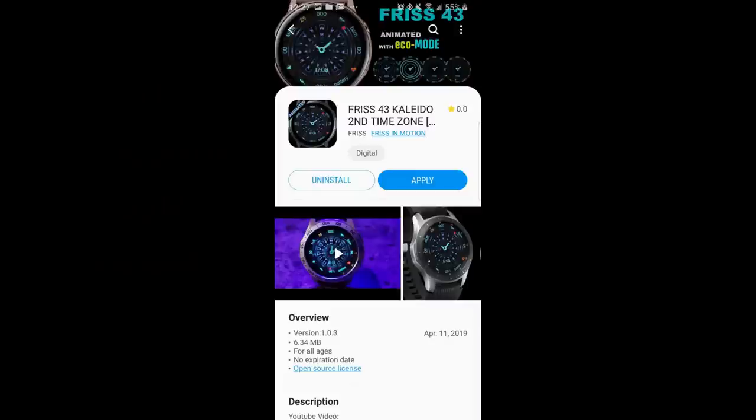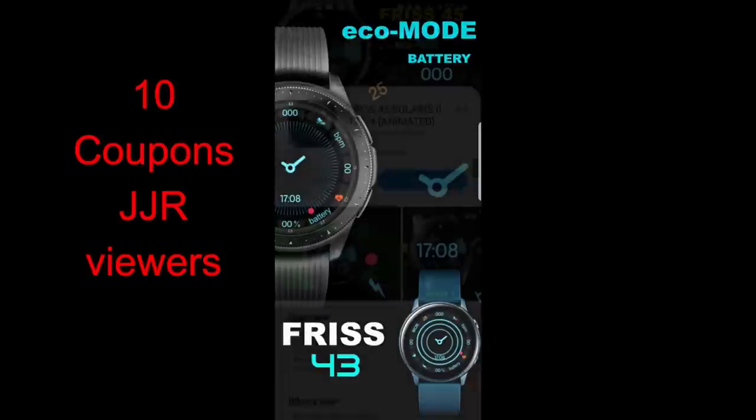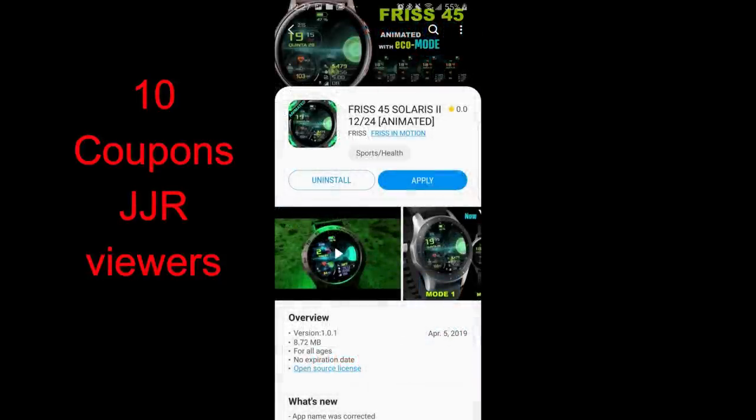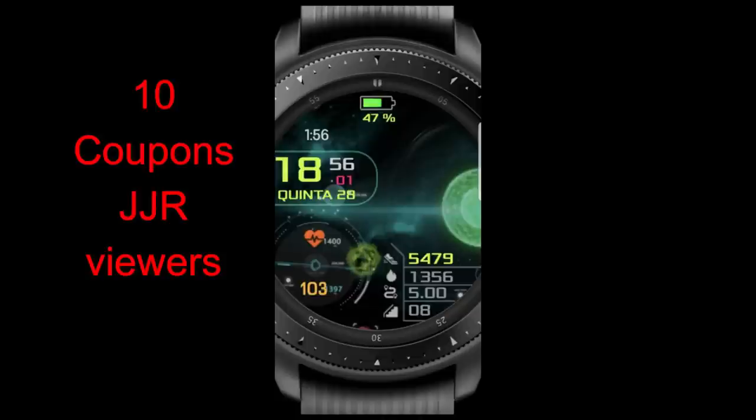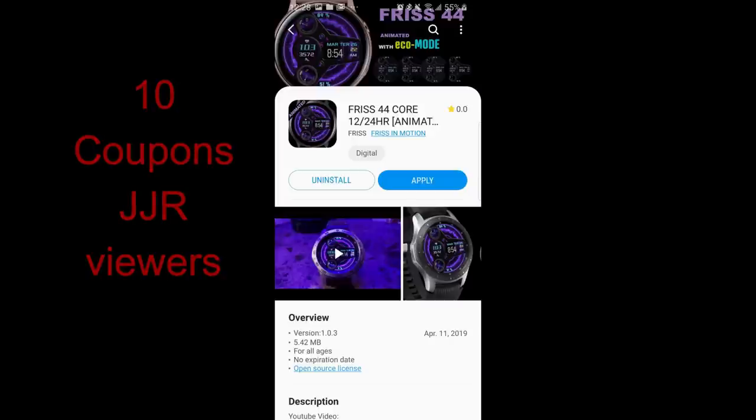Hey guys, welcome back to Jibber Jab Reviews and another watch face review. In today's show I review three very sci-fi and futuristic animated watch faces from our friend Fris in Motion. I'm also giving away 10 coupon codes — all you need to do is leave a comment below and I'll randomly pick 10 winners to win a coupon which you can use towards any one of these three faces, your choice. Make sure you participate if you want a chance to win!